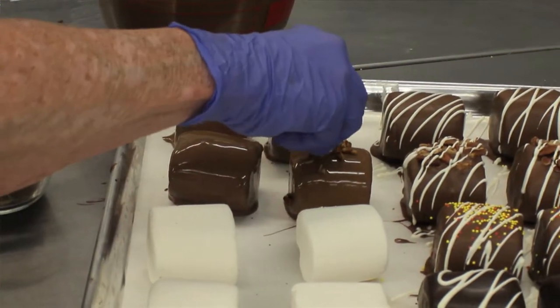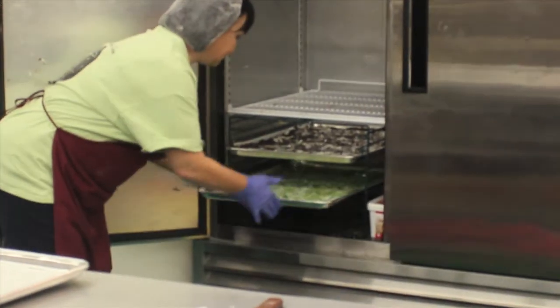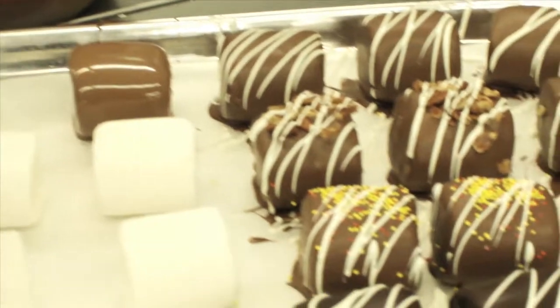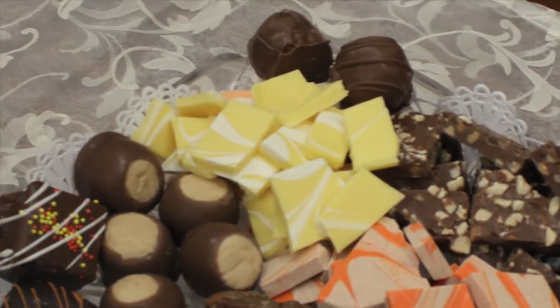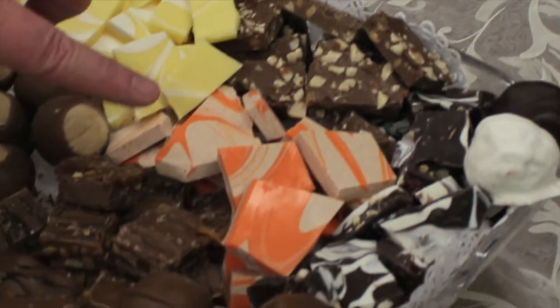We're able to have a lot of control over our ingredients because we do small batches. And these are some of the products — the handmade marshmallows, the lemon meringue bark, the Rice Krispie Treat Bites, the toffee almond, pumpkin spice, and white chocolate.